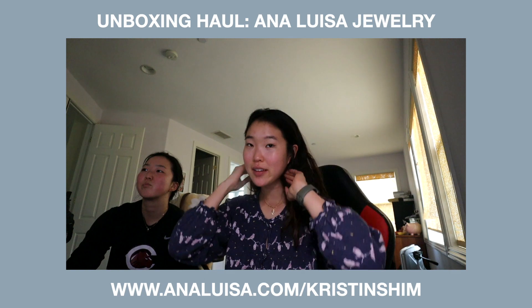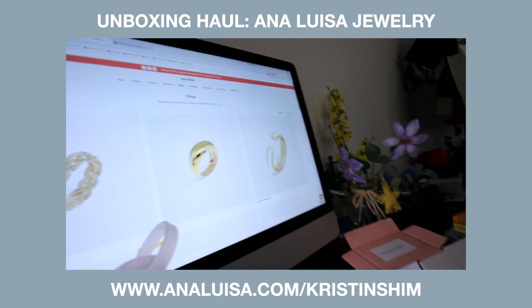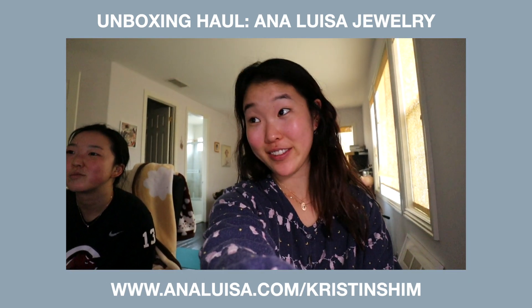Make sure to check out Ana Luisa. Cat is going through and all — they do stuff.